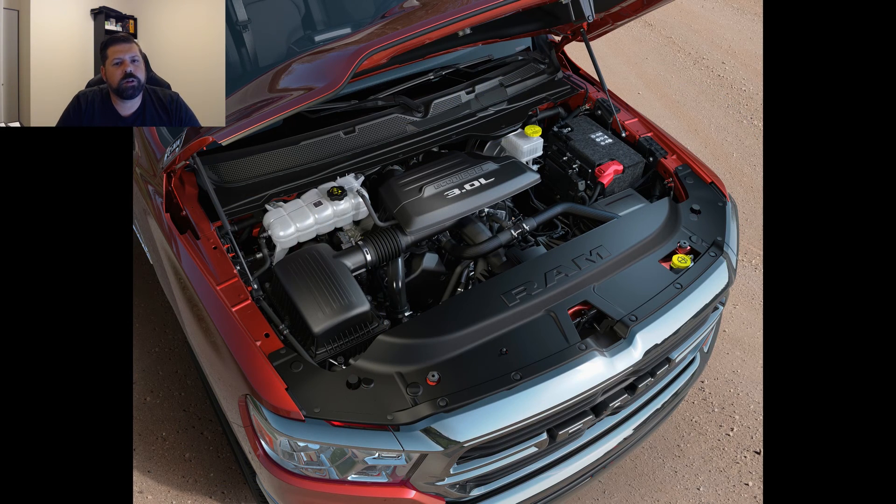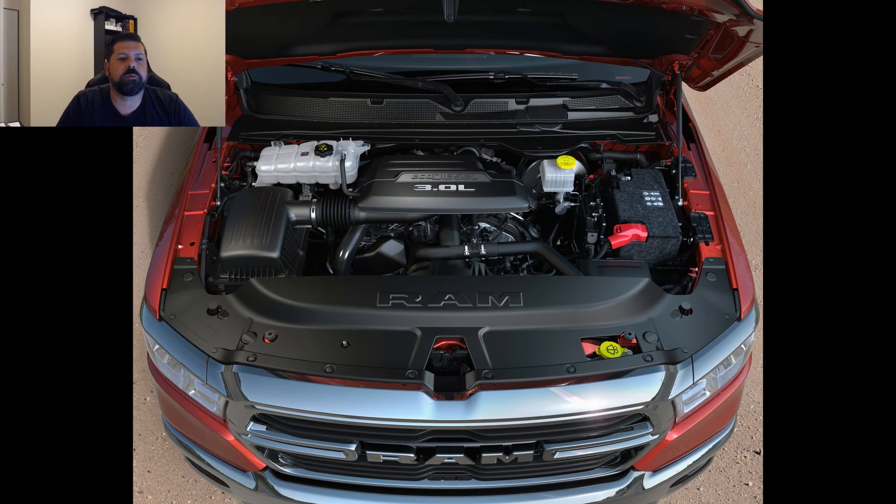Another exciting bit of news is that the EcoDiesel will be available across the whole Ram 1500 model lineup, marking the first time that a diesel has ever been available in the Ram Rebel.